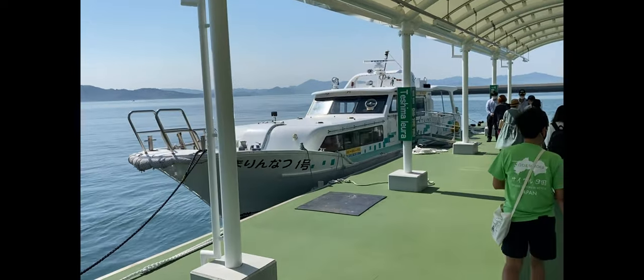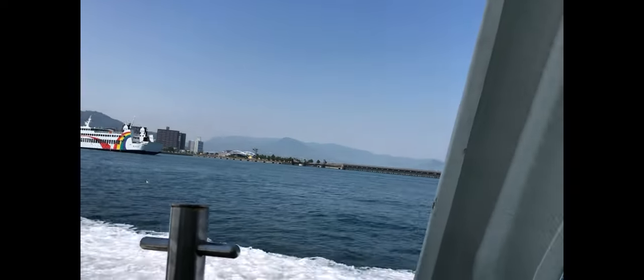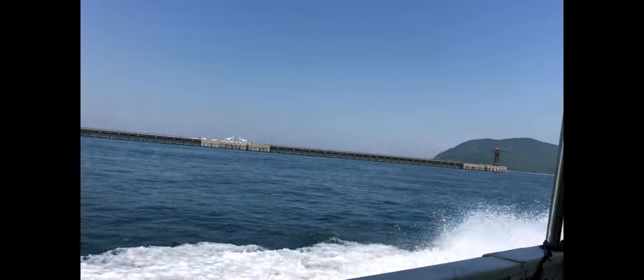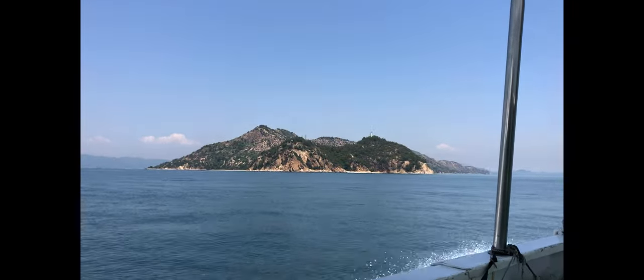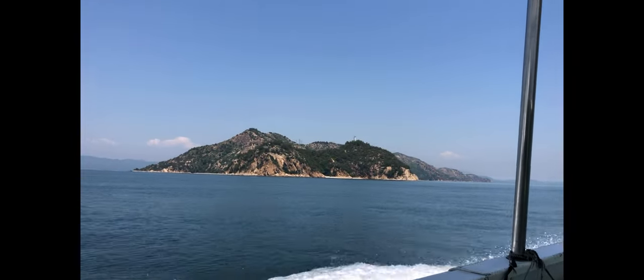And we're off from the port of Takamatsu. We left on a really nice day in May — no waves or wind, just wonderful. Along the trip you go through a lot of islands. There are many islands on the Seto Inland Sea, and these are just a few of them on the way.